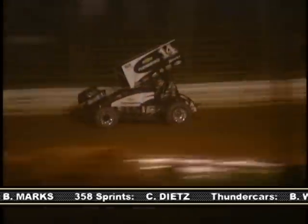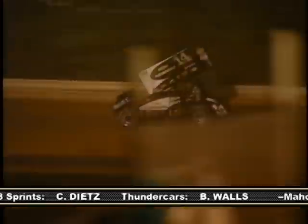Dietrich continued to lead but did not allow lap traffic to jeopardize his gap over Smith. Smith also had to worry about Marks, who was gaining on him in the closing laps. Three-time NASCAR champion Tony Stewart made his second appearance at Susquehanna this year; however, he was only able to muster a 13th place finish.